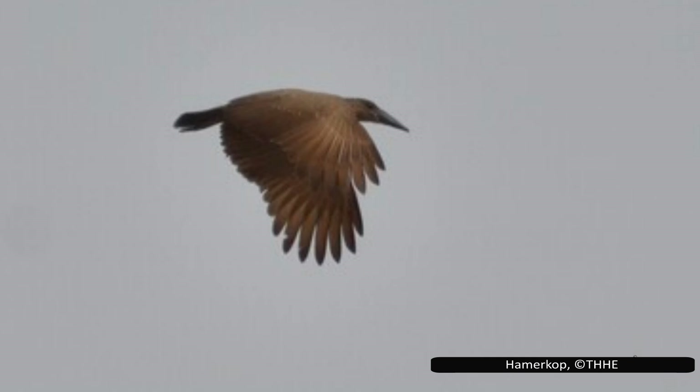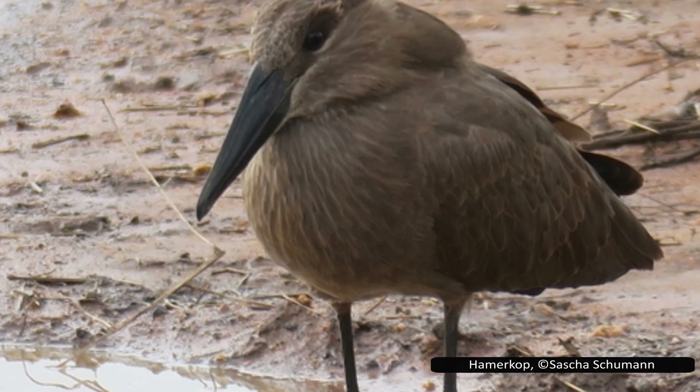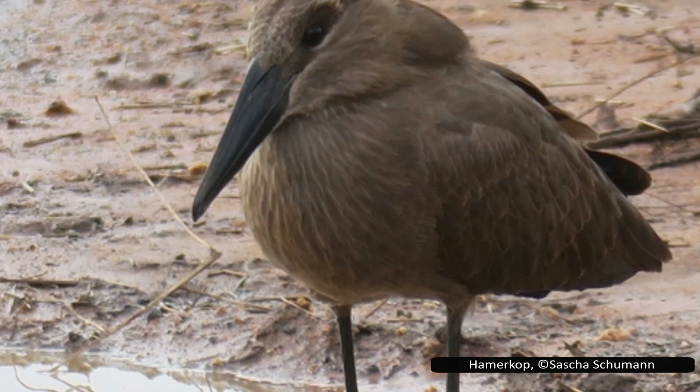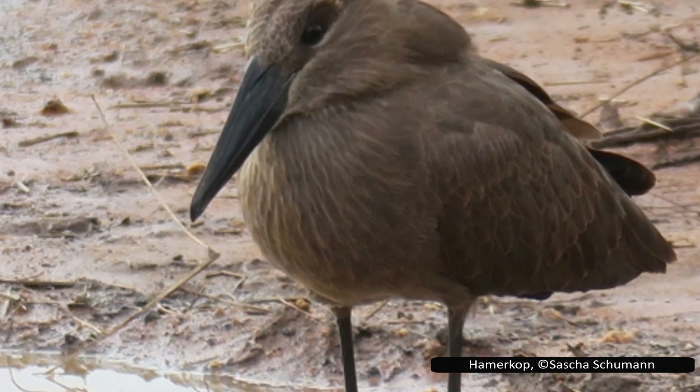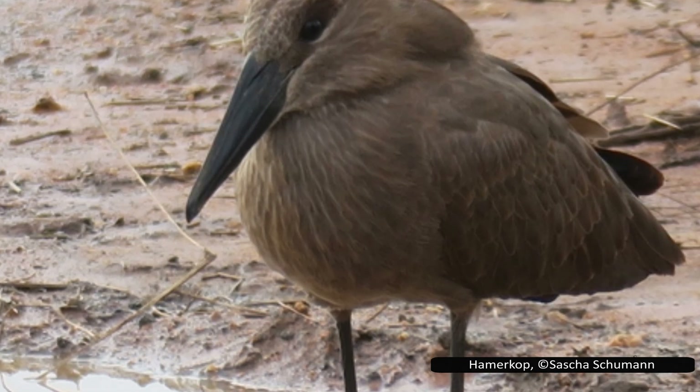There are two recognised subspecies of Hammerkop. The nominate subspecies is found through most of its range, but the slightly smaller Scopus umbretta minor is found in West Africa. Several other subspecies have been proposed — one in Kenya and one in Madagascar — but these are typically included with the main subspecies. While no formal description has been published, some researchers suggest that Hammerkops found near the Kavango River in Namibia may also be distinct.